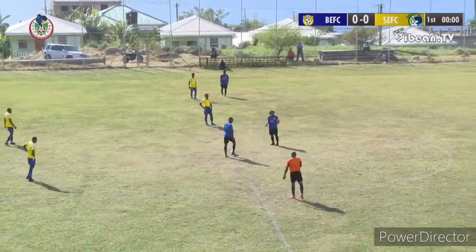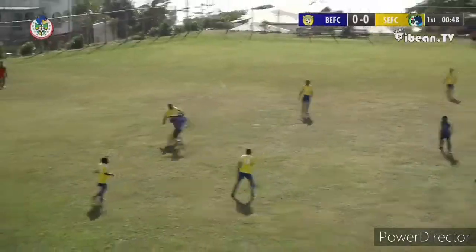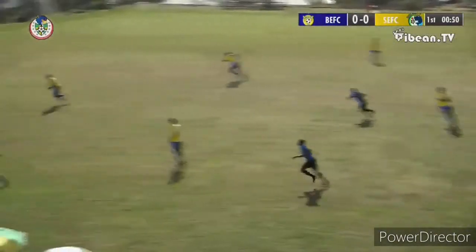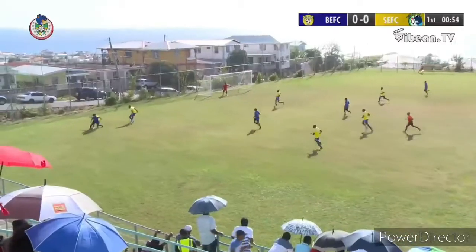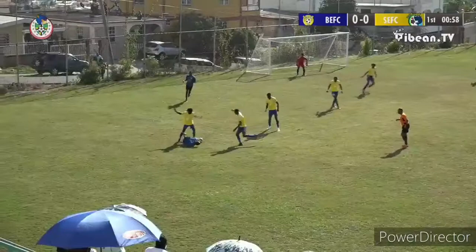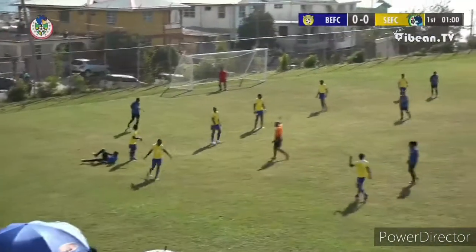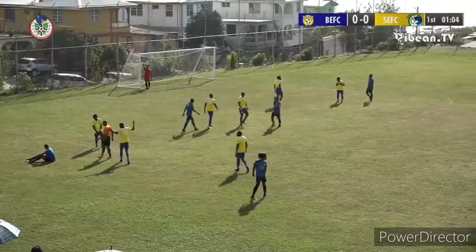We're about to have a start here at the Stock Farm Playing Field, and there's the whistle — we're underway. A quick start and it's going to be an interesting battle. Julian Wade is on the attack, being pressured, looking for some support. He can't get it, he goes down, there's a collision, and the referee is giving a free kick.